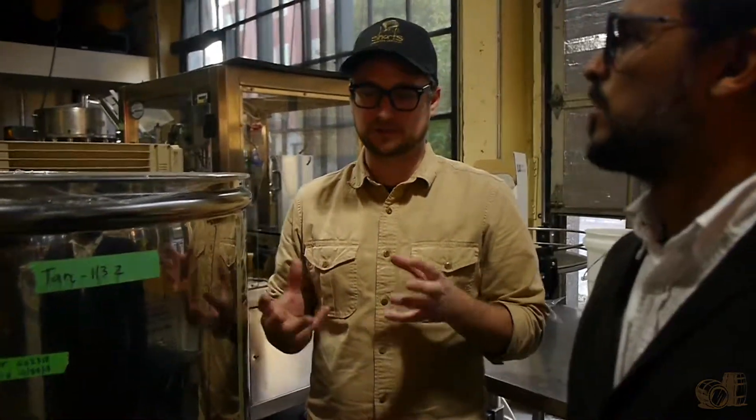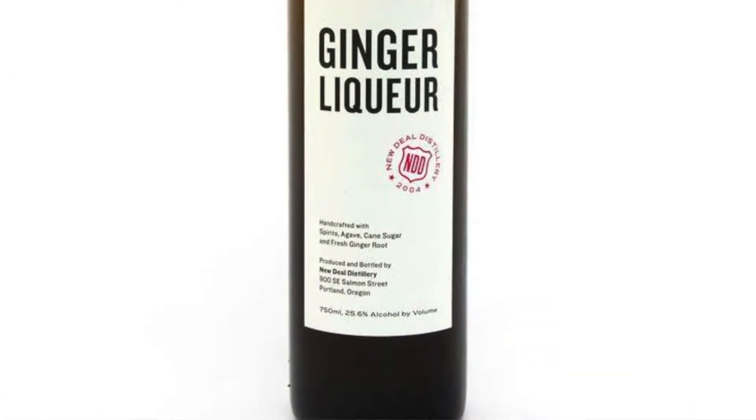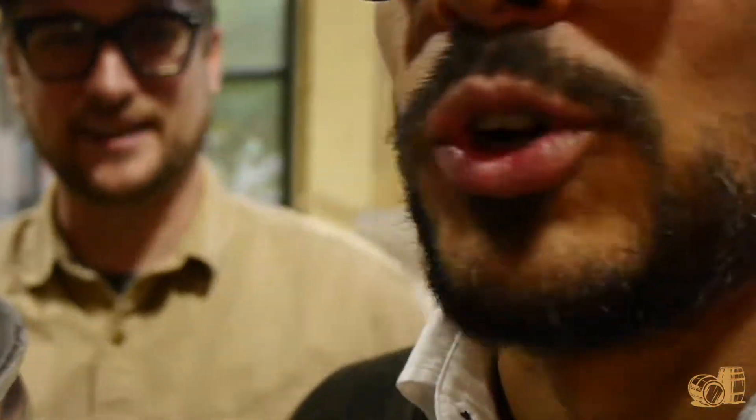This is our Ginger Master — it's the spirit that has been infused with ginger but hasn't been proofed down yet. We then add cane sugar and agave to make the ginger liqueur. This is the high proof, high potency ginger master, similar to vodka proof, around 95%. When we proof it down, it's only about 25%, so like 50 proof. If you come in here on the day where we're literally smashing all the ginger, the whole air smells like ginger all day long.